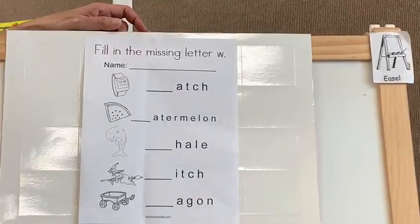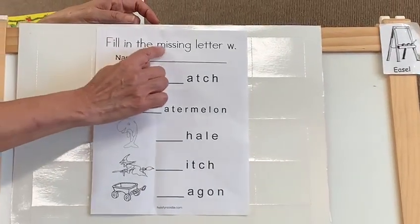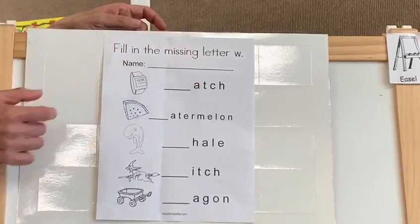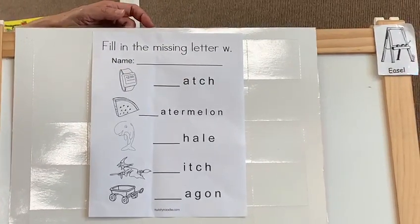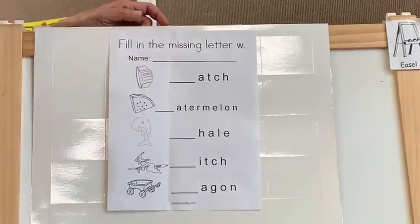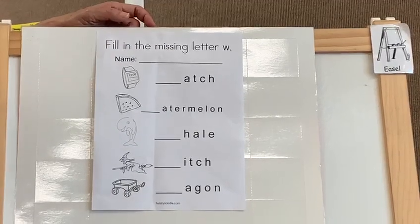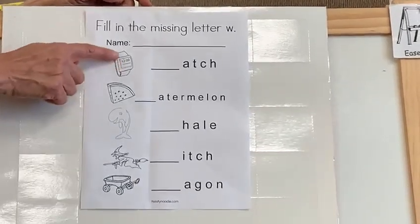Also we got another activity. That activity says find the missing letter. What letter do we see? B, C. Let me know. You're reading. Very good guys. W. Look at the pictures we got over there. Let's go do it with the first picture. What picture is it?